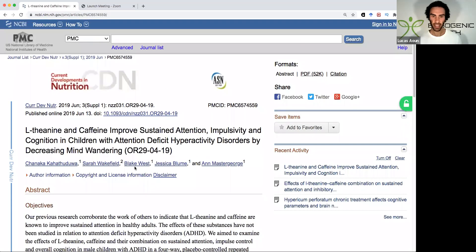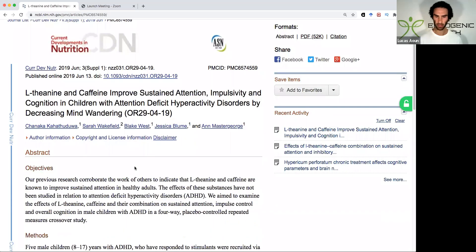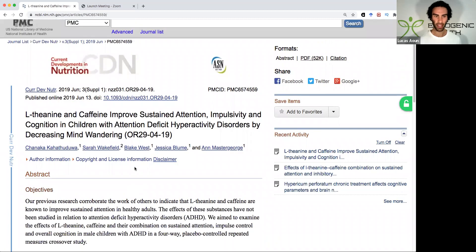I'm going to share my screen and show you exactly which study really caught my eye. I think I posted this quite some time back on Reddit when I was a bit of a geek.